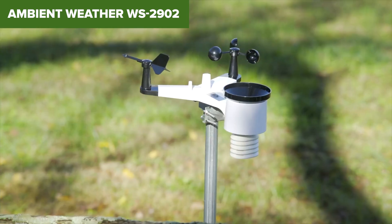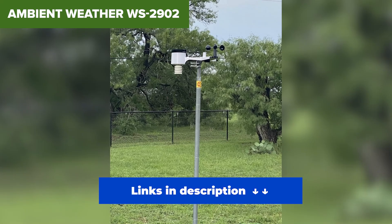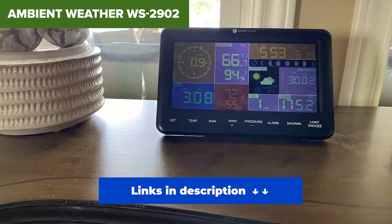This is the only one I'd recommend to anyone who wants the full package. Whether you're a backyard weather buff or a tech-savvy homeowner, the WS2902 will deliver everything you need, and then some.